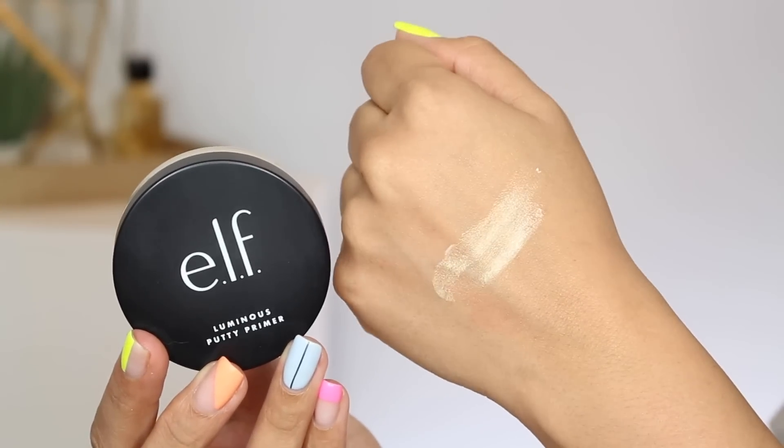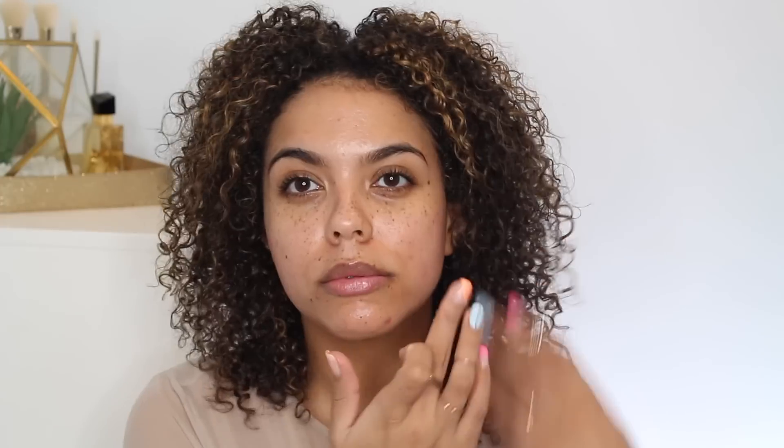Up next are the elusive Putty Primers. Elf saw that these were a gigantic hit, so they've launched the Matte Putty Primer along with the Luminous Putty Primer. The Luminous contains hyaluronic acid, so it's supposed to be hydrating, plump the skin, and smooth the skin in preparation for makeup. The Luminous has a little bit more of a yellow tint, almost some gold in there, with possibly tiny shimmers, but nothing crazy. I actually feel like you could pat this over your makeup too, but let me try that first.